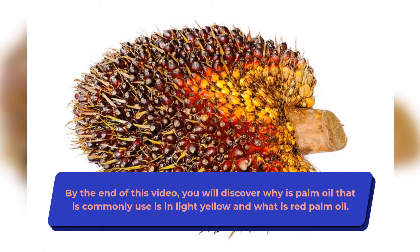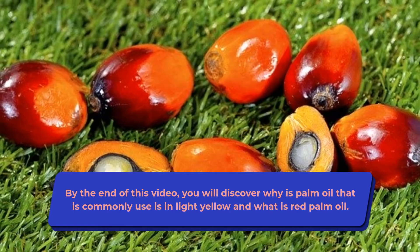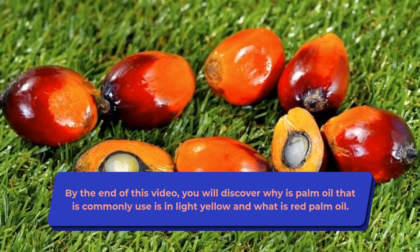By the end of this video, you will discover why the palm oil that is commonly used is light yellow, and what red palm oil is.